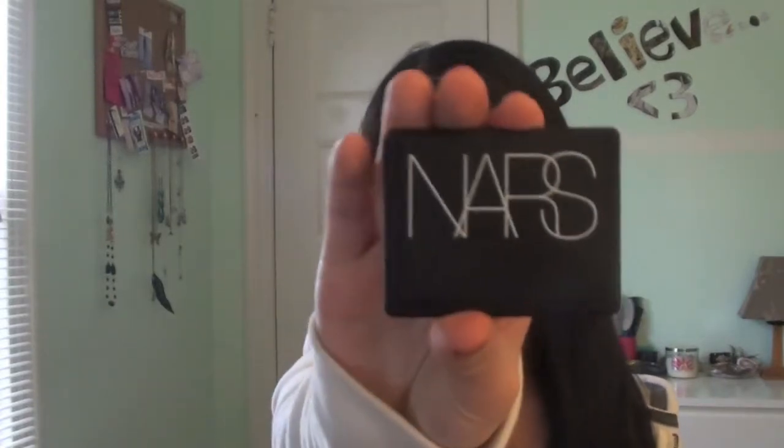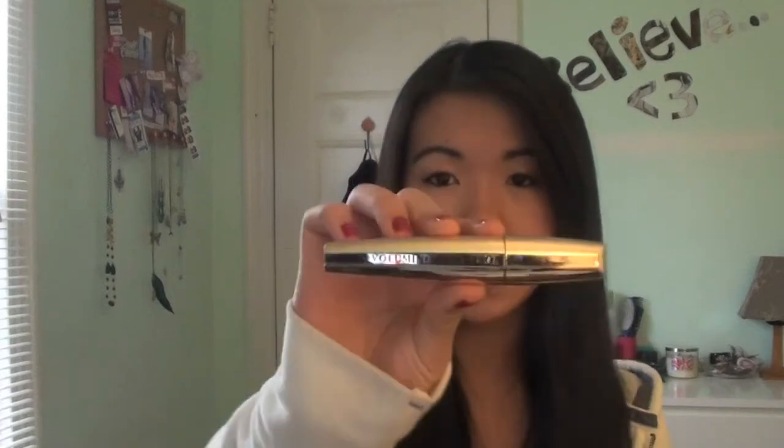The second face product is the NARS Orgasm blush, which I got not too long ago, and I'm absolutely in love with it. It is such a beautiful color — you can't really see the true color because of the lighting, but it's a beautiful lavender-pink on the cheek. It is perfect for daytime and nighttime, so it's very versatile, and if you don't have it I guarantee you'll love it.